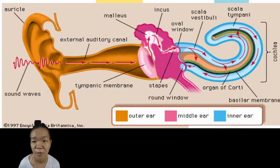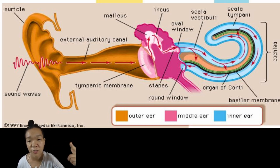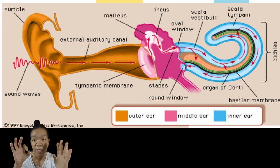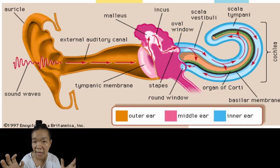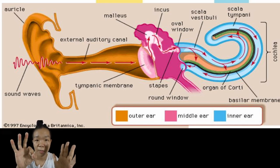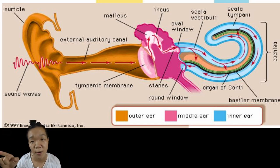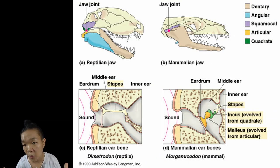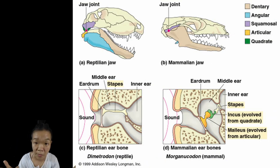The eardrum provides a large surface area that picks up vibrations from the outside. The oval window, which is a secondary tympanic membrane, is a smaller membrane in contact with the inner ear. Connecting these two membranes are the middle ear bones. The columella, or stapes, is found in all tetrapods, and was once part of the hyoid arch.